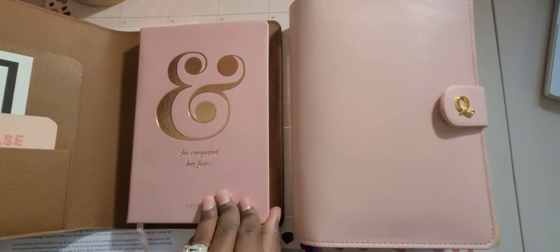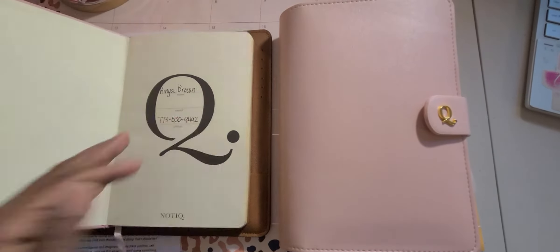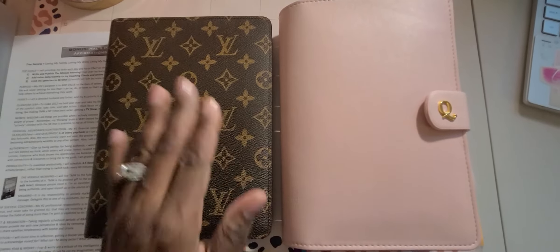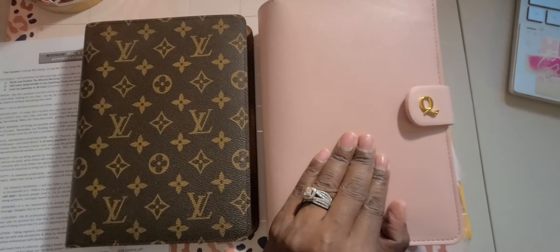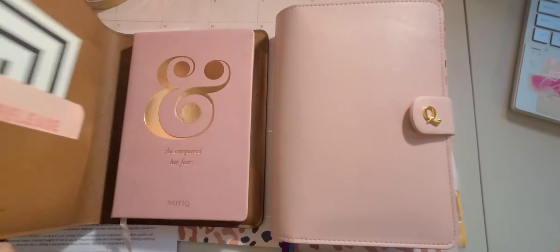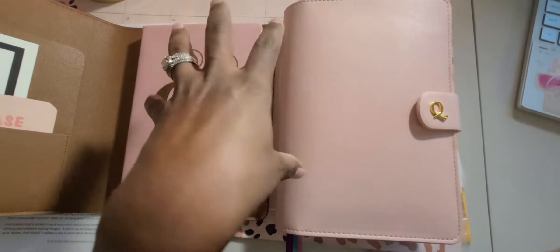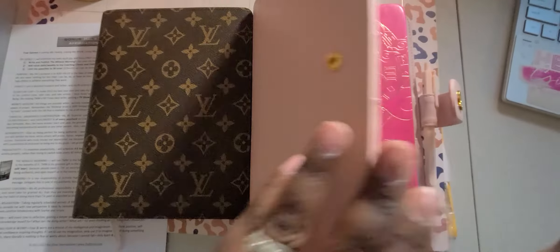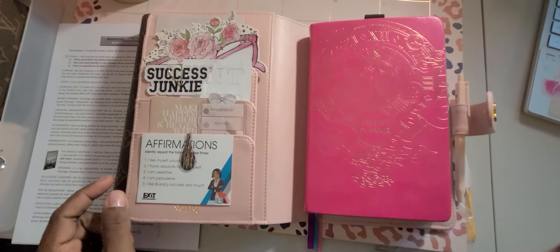This is what I use as a manifestation notebook, and I put this over here — so this lives here now for a moment. What's funny is I had just kind of got this, and then I decided, since it has the holes for A5, I wanted to use this one. So now a quick flippy through of my Nautique A5 agenda.